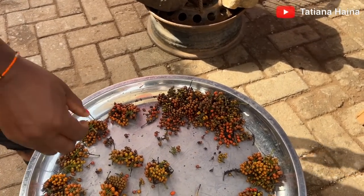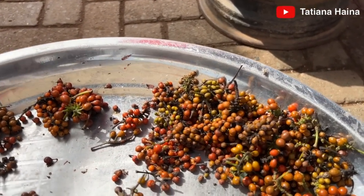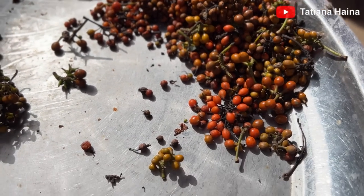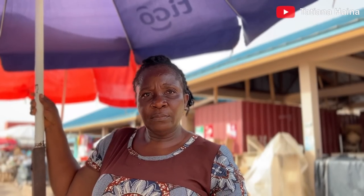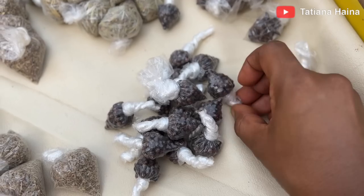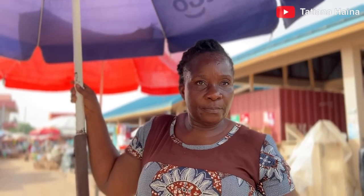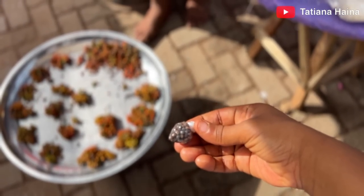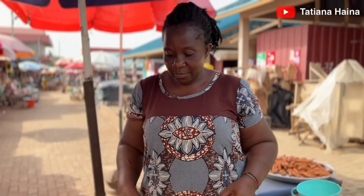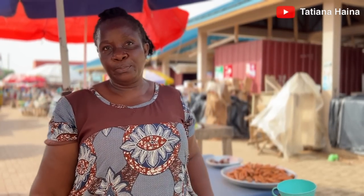It's black pepper — fresh black pepper! Wow, I've never seen fresh black pepper before. What is the difference between this and the dried one? It's this one that we have dried. It tastes bitter. This is the dried pepper, and the fresh black pepper is used only for soup and stew. We normally use the dry one for soup too, and we use the fresh one for soup as well. The dried one costs less.